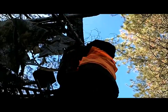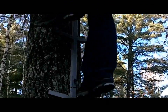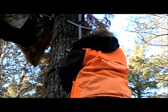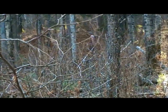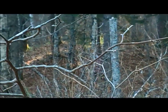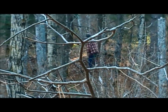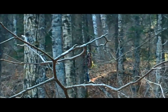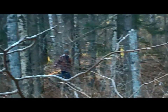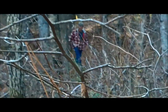Here we go. Right here you can see the amazing Sasquatch walking through the woods. Now it's time to climb a tree. That's all the stuff that gets cut out.